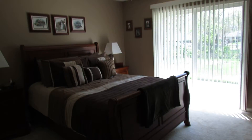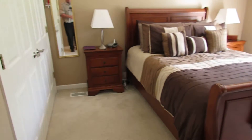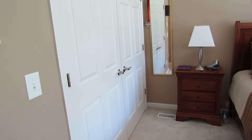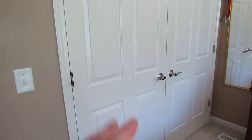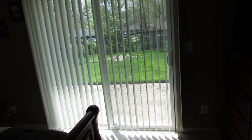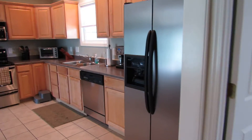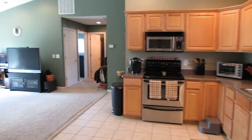A very nice master with ceiling fan, textured ceilings, and big double closet doors — look at the size of those doors, massive closet doors. In the backyard, there's also a slider to go out to the patio. The patio runs almost the whole length of the house. Great master bedroom. Now let's venture to the other side of the house to see the other bedrooms.